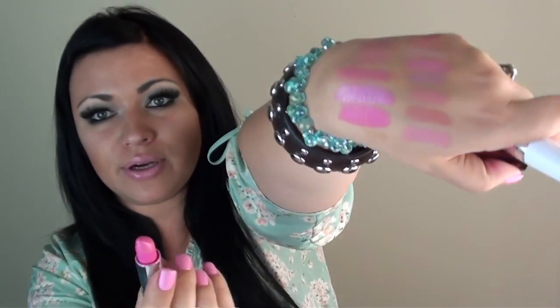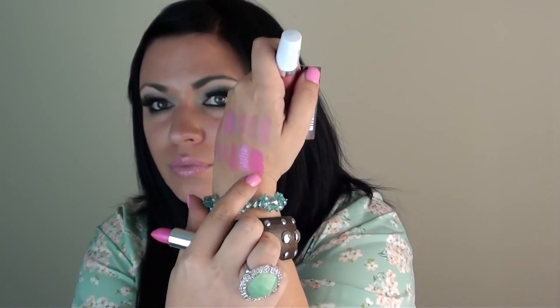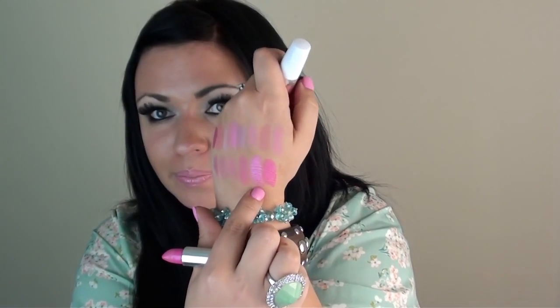I have two more to show — they're Maybelline. The first is Color Sensational in Fuchsia Fever, number 140 — also a bright Barbie pink that I've used in a tutorial before. Compared to the CoverGirl Enchantress, the Maybelline is a deeper pink while Enchantress is more of a lighter Barbie pink. This is a beautiful color and also very moisturizing.